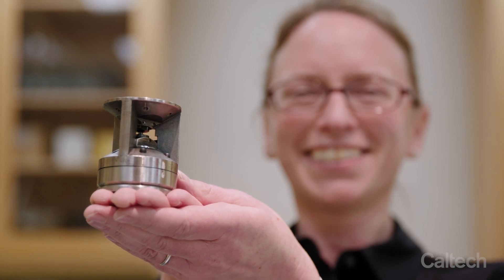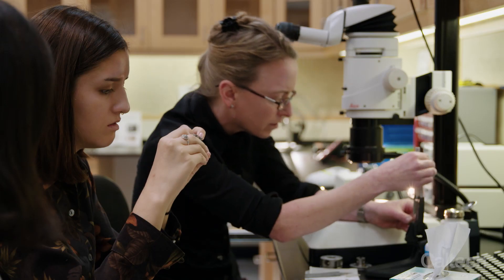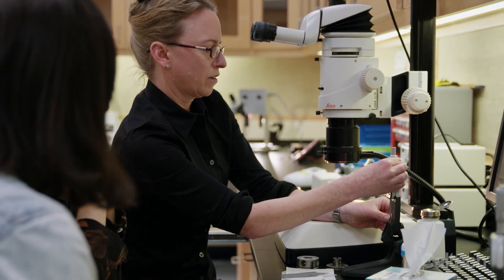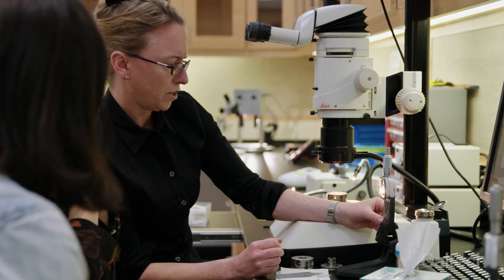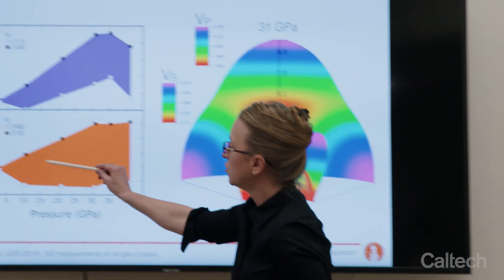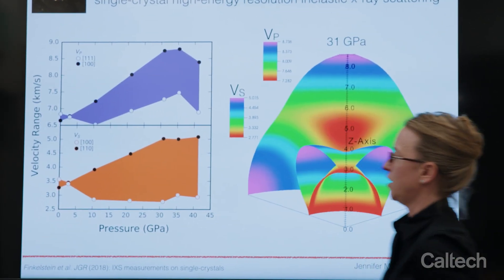It's hard to put my finger on a favorite aspect of what I do because it is all really exciting for me — from training students and postdocs in the lab, to conducting the experiments, to discussing them with my colleagues and trying to figure out what makes the Earth tick.